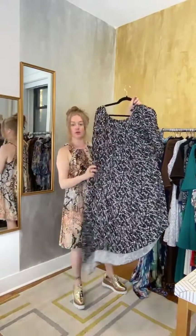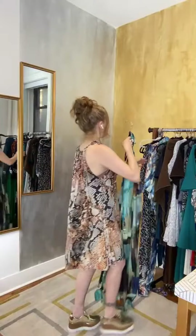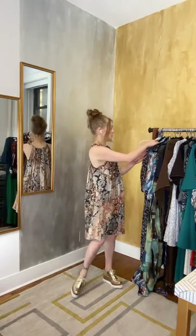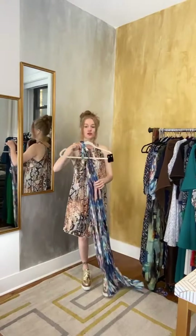You can get it in the mermaid print — this is the mermaid print — or you can have it in the constellation print. These are all the same breathable rayon, viscose rayon fabric. I think they're kind of interchangeable, but sometimes not.